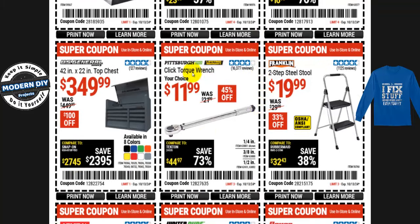Here's a Pittsburgh click-type torque wrench — I have one of these, works great for several years. Important tip: every time you use it, loosen the tension all the way back to zero before storing it. Leaving it tightened will throw off the calibration. The Pittsburgh click-type torque wrench with lifetime warranty is $12, normally $22 — 45% off. Comes in 1/4-inch, 3/8-inch, or 1/2-inch drive.